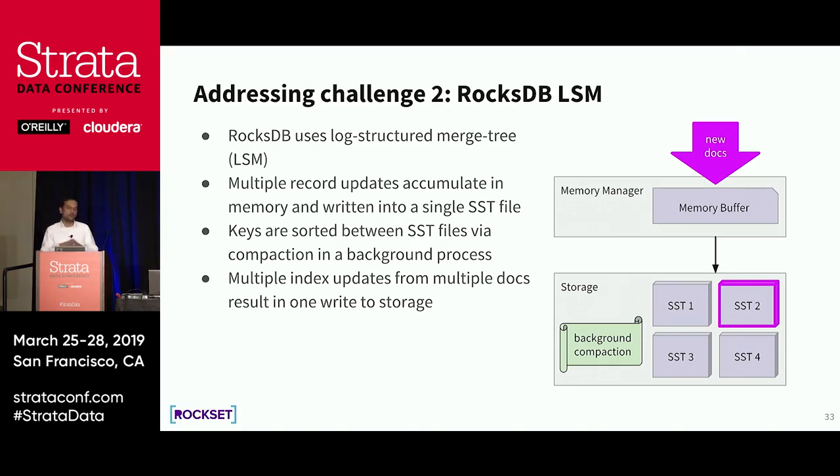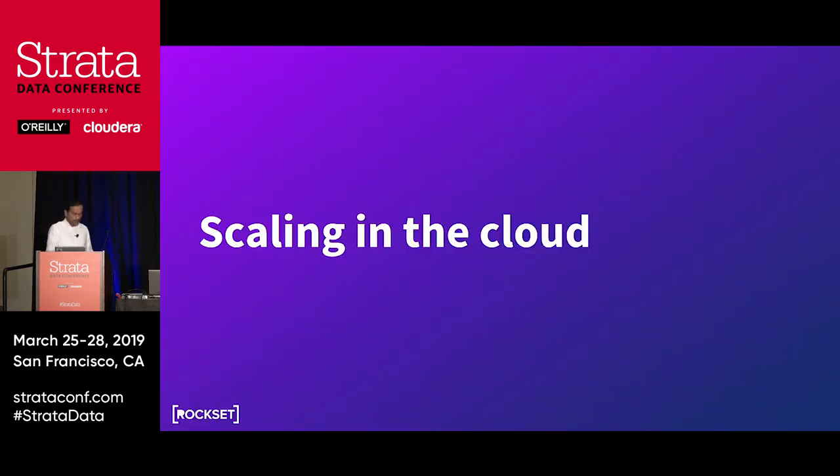So what Rockset does is: if you deposit a document in Rockset, we index everything in it. As a database administrator with previous technologies, you might have to do CREATE INDEX on specific columns. In Rockset there's no such thing — by default we index everything, so all queries are fast. We have reduced the cost of indexing so much that we can afford to index all your data. These are the challenges we faced to deploy this converged indexing solution and make it instantly usable by users.